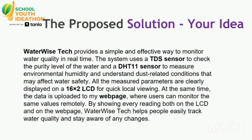Solution Statement: Waterwise Tech provides a simple and effective way to monitor water quality in real-time. The system uses a TDS sensor to check the purity level of the water and a DHT11 sensor to measure environmental humidity and understand dust-related conditions that may affect water safety.